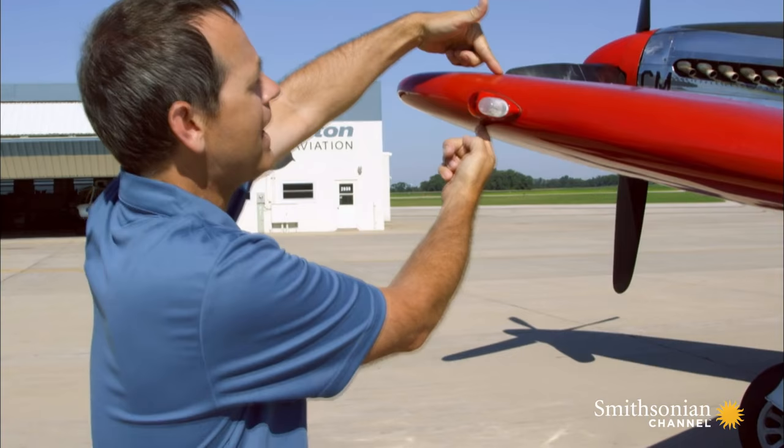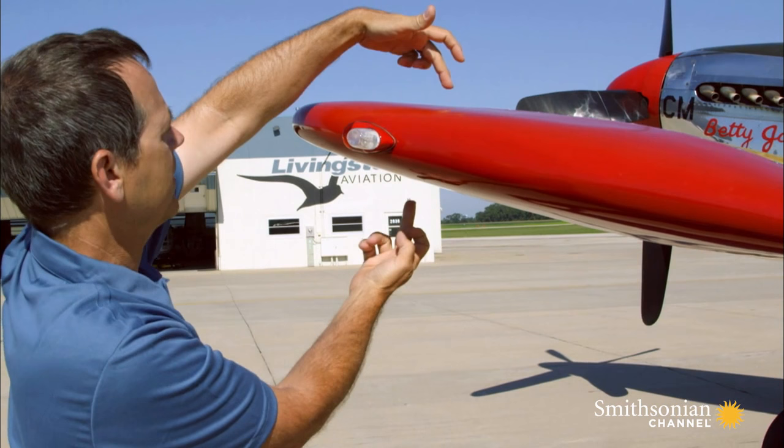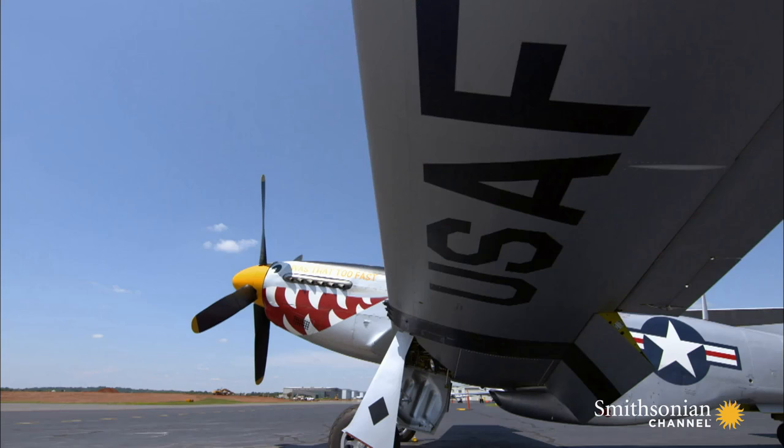As the wing comes back, you'll see it gets thicker and thicker, and right about here is where it's thickest. A traditional airfoil that pretty much every airplane used prior to that would have been thickest somewhere in this vicinity.